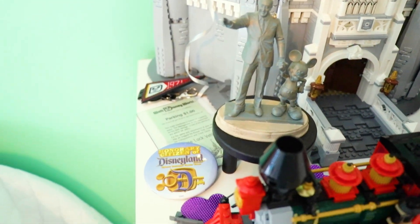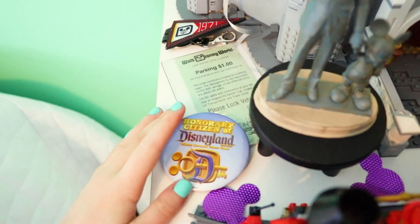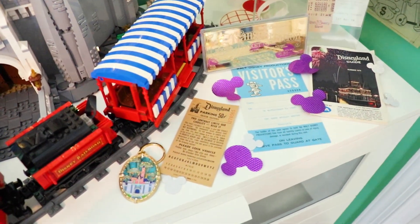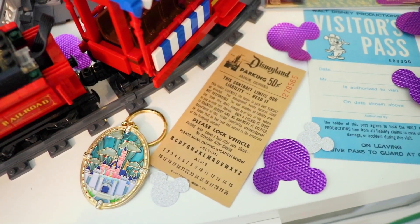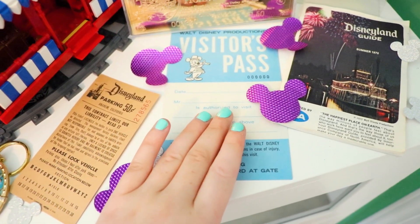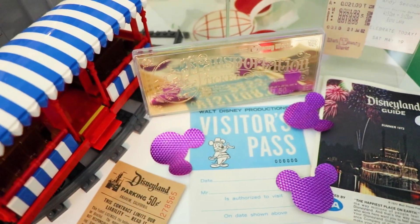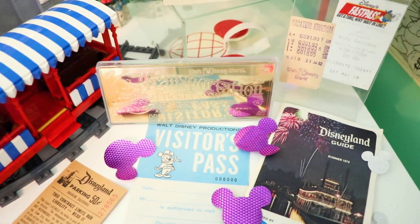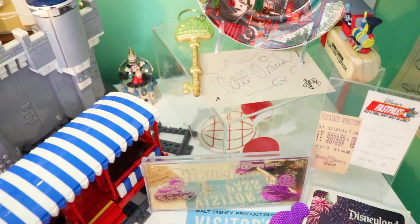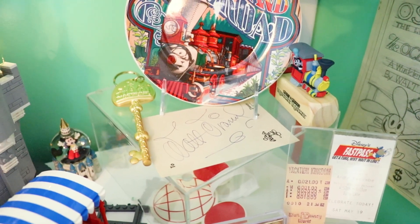Over here to the left we have the Partners statue and some other Disney history papers — a Walt Disney World parking ticket for just a dollar, and an Honorary Citizen of Disneyland. To the right we have specialty papers including a parking pass from Disneyland for 50 cents, a visitor's pass, a Disneyland guide, and more confetti keeping the color scheme. We have a gold transportation ticket for the train station at Walt Disney World, old Walt Disney World receipts and fast passes, that luggage tag again, and some little snow globes.